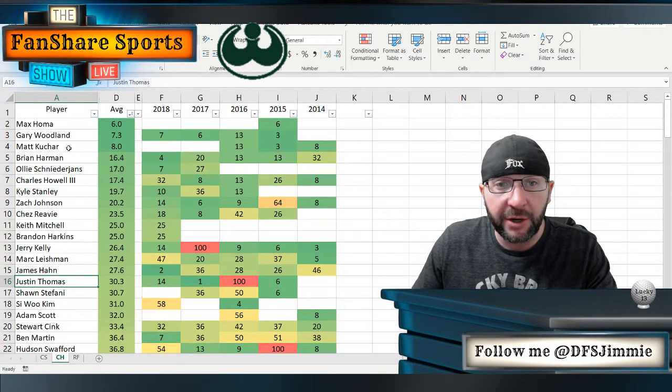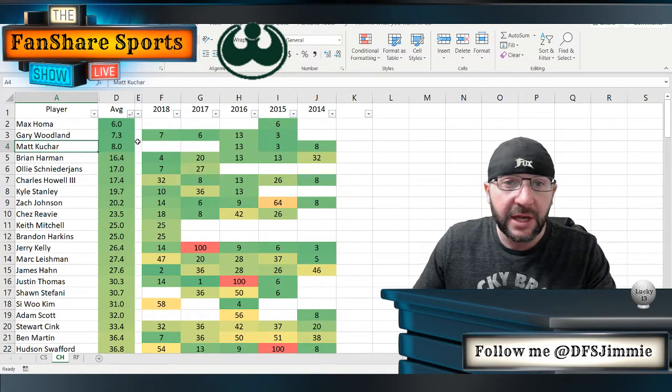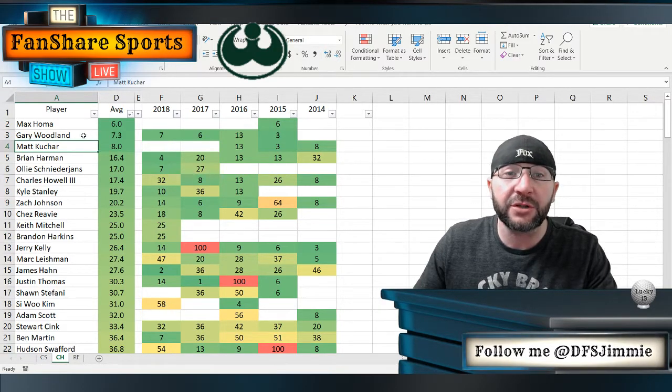You don't have to be a really long bomber. You don't have to be a really aggressive scorer. You don't have to be anything too crazy to have some strong finishes here. Matt Kuchar in the last three times he's played has got a 13th, a third, and an eighth. Matt Kuchar is maybe one of the most boring golfers on tour — he's super consistent off the tee, very accurate, super consistent into the greens, and just struggles with the flat stick a little bit. But he finds success here on this golf course.